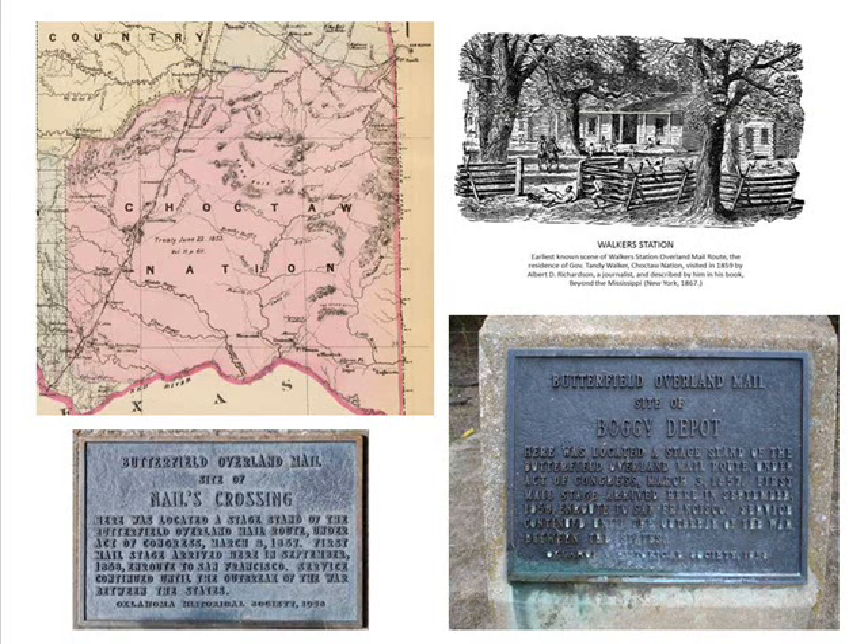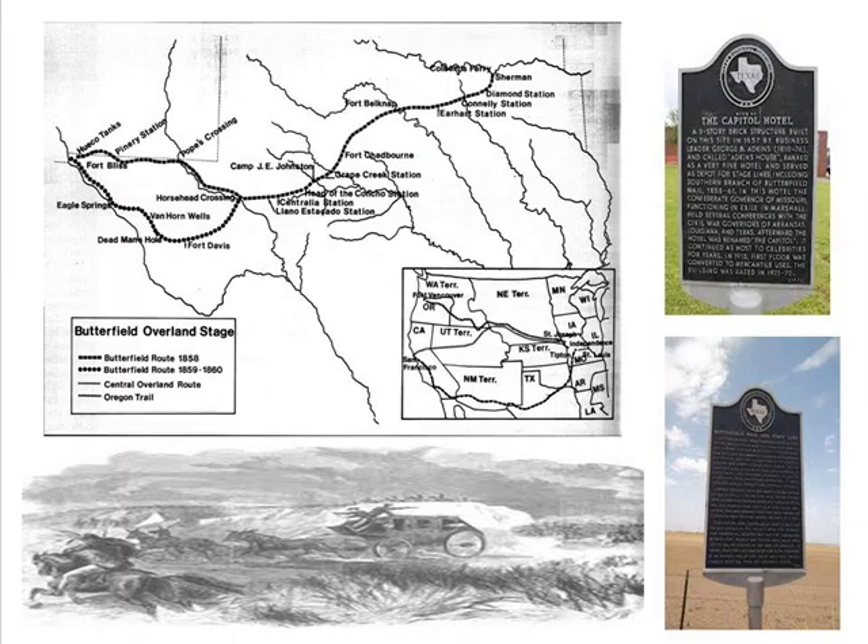From this point, they would take a southern route through the Choctaw Nation of Indian Territory. Nails Crossing has a marker that testifies to its existence on the Butterfield Overland Mail Route. Boggy Depot was an important stop within the Choctaw Nation. Next, the stage crossed the Red River and headed for Denison, Texas. There are numerous markers across the state of Texas that identify stops along the Butterfield Mail Route.